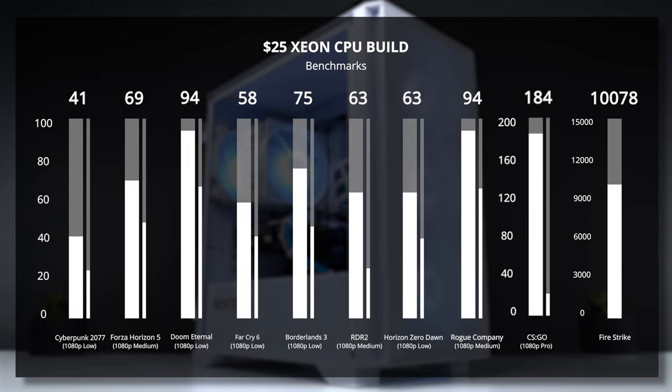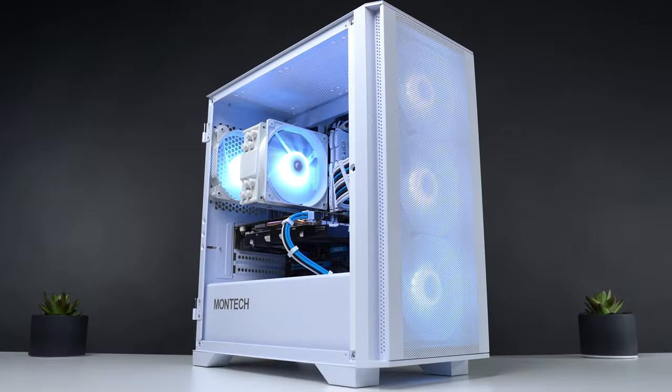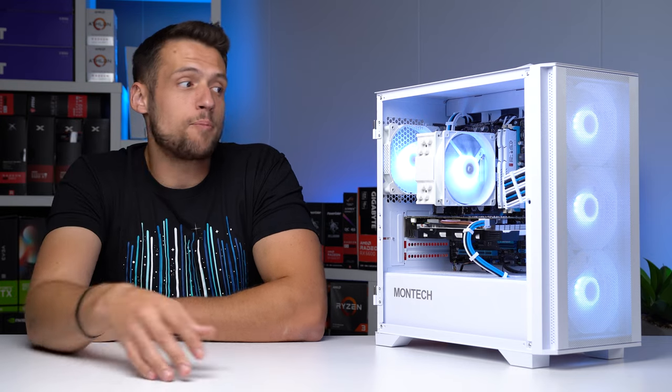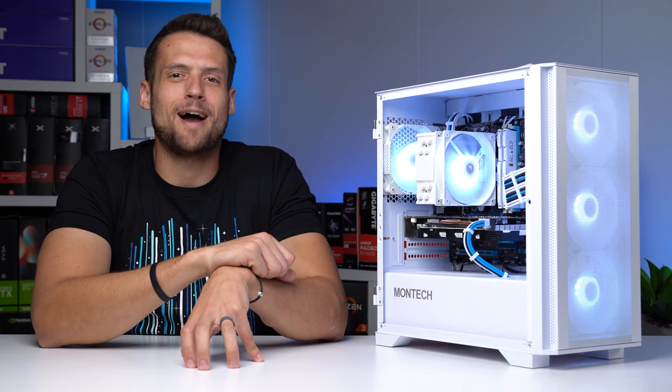Please remember that I'd only recommend buying this CPU if you have an ultra strict and low budget of like $150 to $200, but chances are if you're still watching at this point, you're probably interested in actually doing that. Be sure to let me know in the comments if you are going to or have already used this in a build. And if you want to see a different way of building an ultra-budget build but with a more mainstream CPU, feel free to click the video on the screen now.